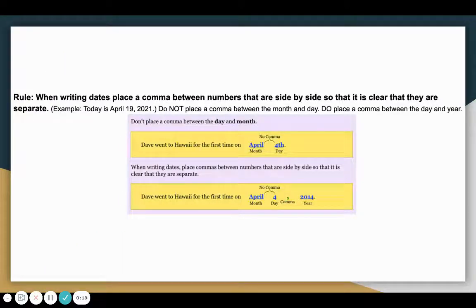The first rule of commas says when writing dates, place a comma between numbers that are side by side so that it is clear that they are separate. For example, today is April 19th, 2021. It has a comma between the 19 and the 2021 so that those two numbers are separate.